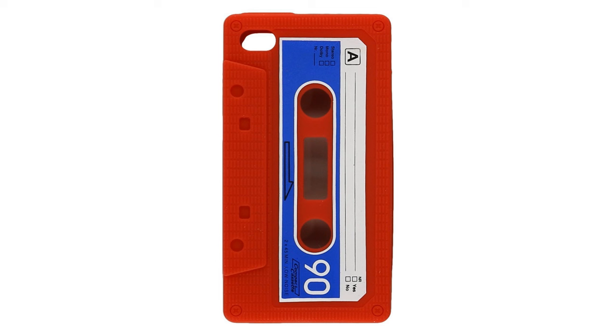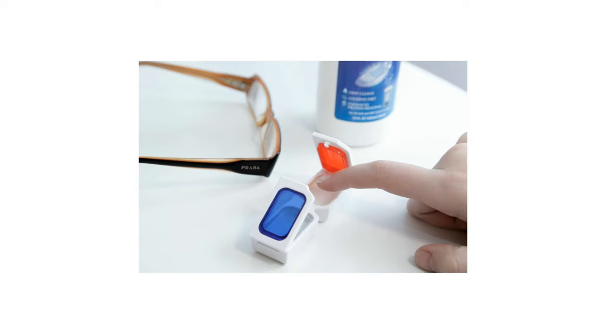iPhone carrying case — a unique carrying case for the iPhone 4 that looks like a classic cassette tape. Remember those 80s? Then we have a contact lens case that is stylish and retro, made to look like 3D glasses.